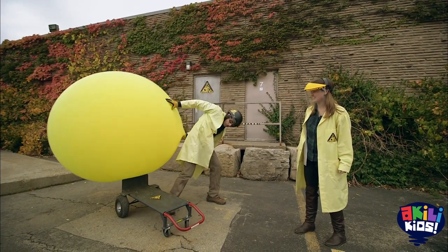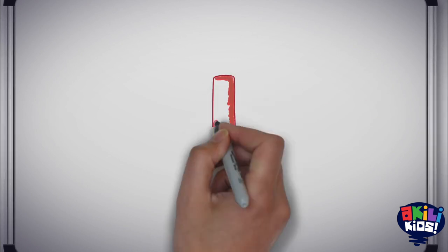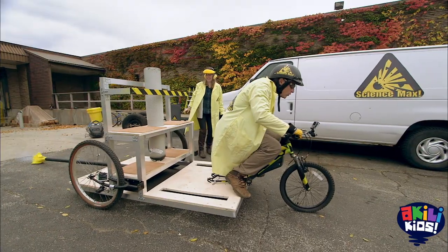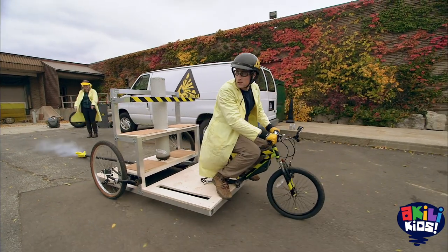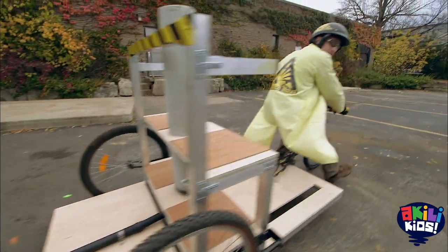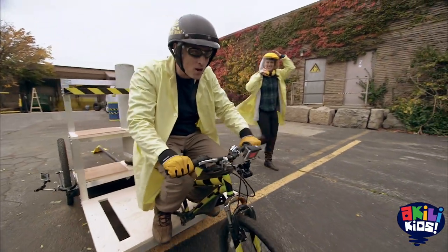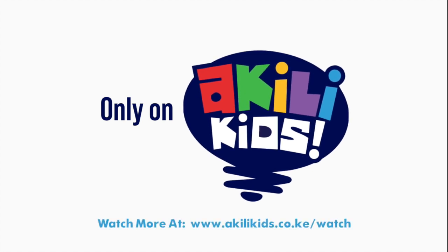So, using a giant balloon to push me on a cart didn't work. What happened? The plan now is to use the compressed gas cylinder. Woo-hoo! It worked! Yeah, it did work, but I feel like it could work better. Got to relate kids!